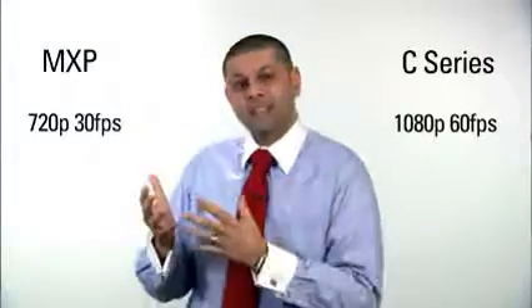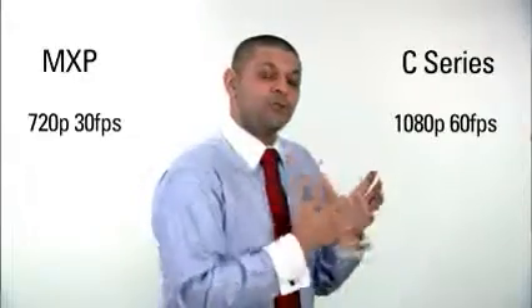Imagine watching your favorite movie or your favorite sports, and you have high definition, but you have a choice of watching in full high definition. You'd probably opt for full high definition.